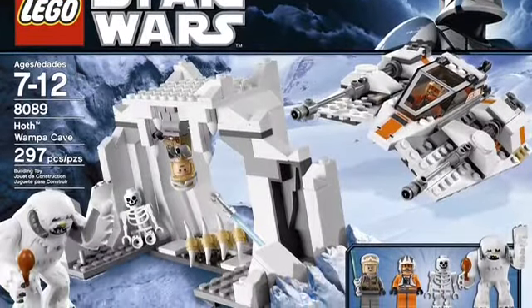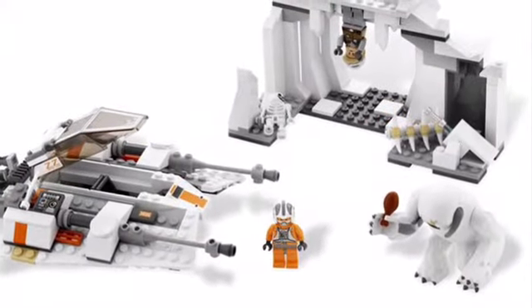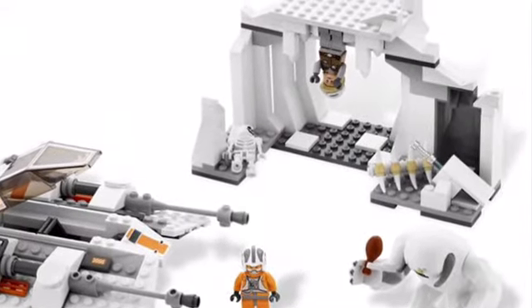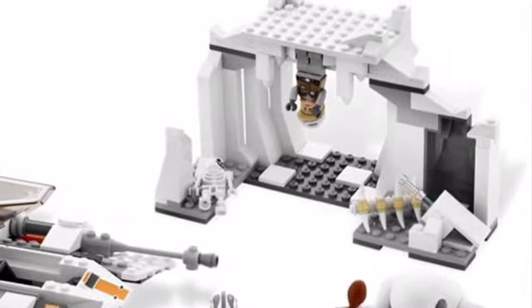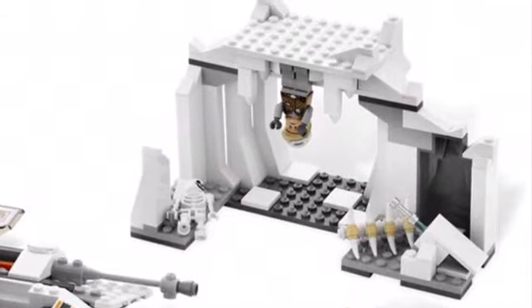Continuing with some original trilogy sets, we have the Hoth Wampa Cave. This is the only Hoth Wampa Cave they've ever made, and it just does not look that great, honestly. I originally owned this set — it's a great set, don't get me wrong. It comes with the Snow Speeder and the Wampa. But the cave just looks kind of small and weak. I think they could really make it look much more scary and menacing, and they could really improve the set as a whole.